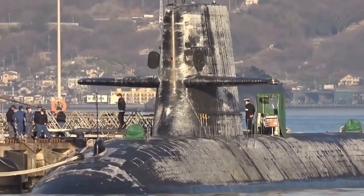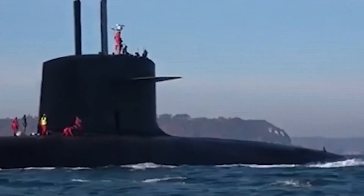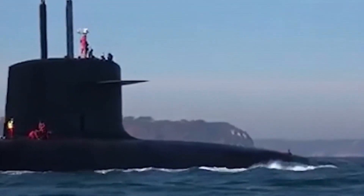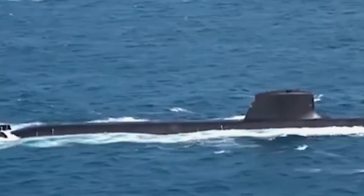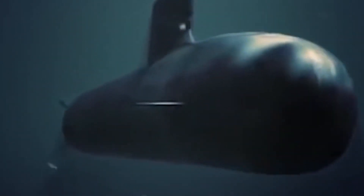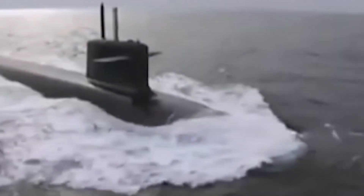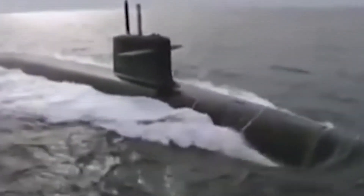In position number 6 we have the Barracuda, the most powerful submarine in France. The Barracuda has a length of 99 meters and a displacement of 5,300 tons. It can dive up to 350 meters and reach a speed of 25 knots. She is equipped with a 150-megawatt nuclear reactor, which provides her with unlimited autonomy. She can carry up to 20 MDCN cruise missiles, 4M-51 nuclear missiles, or 21 F-21 torpedoes.